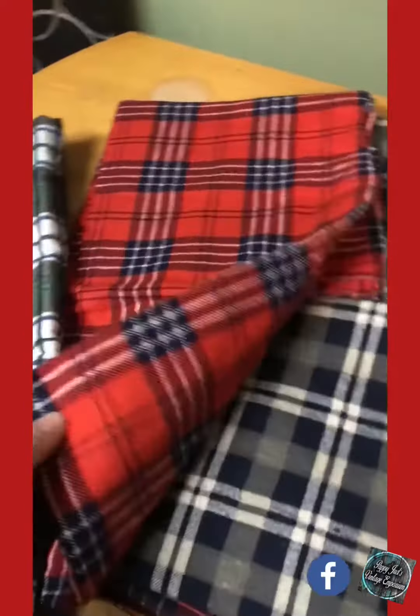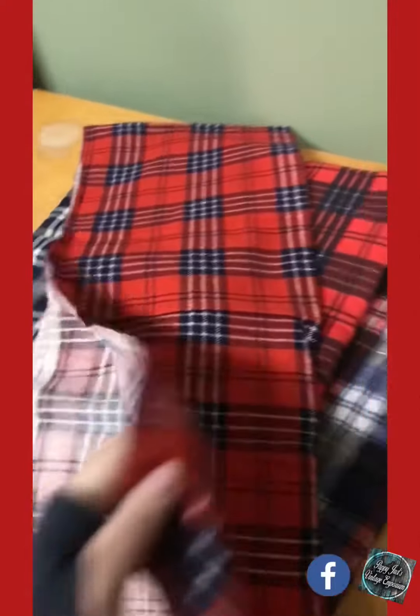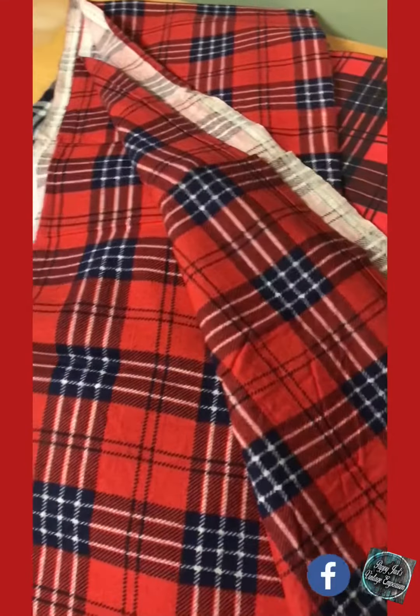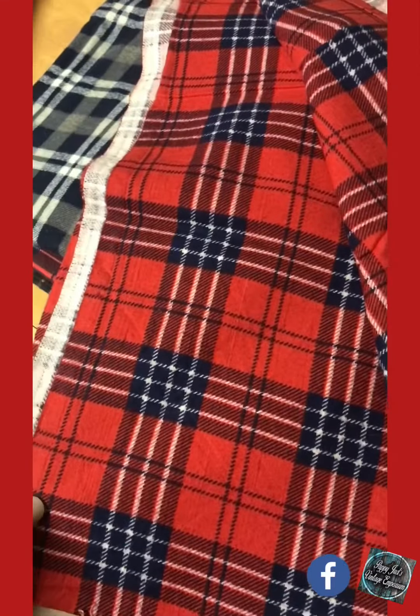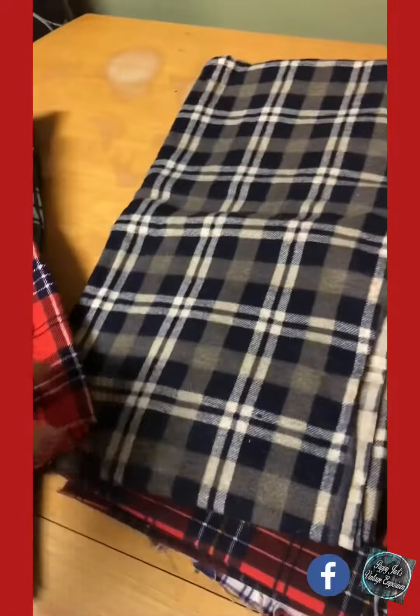And then I have a few red pieces here that I can unfold for you. And this one's not double-sided. So that is red, looks like some navy blue and white stripes. Good for warm winter quilt and blanket making.